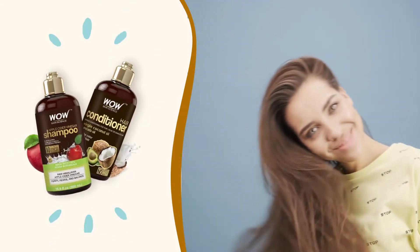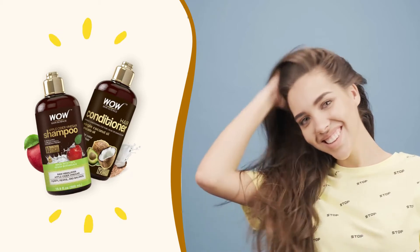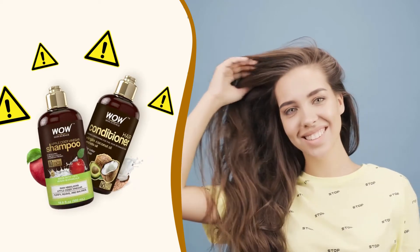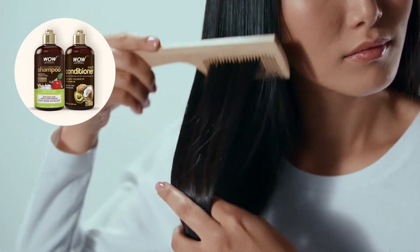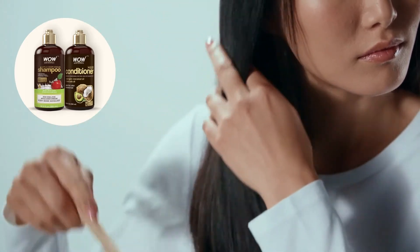Hello guys, my name is Taylor, and today I'll tell you everything you need to know about WOW Hair Care. Before you decide to buy this product, I also have some really important warnings to preserve your health, so pay close attention. Are you that person who wants to repair and restore your hair to its former glory while adding volume, density, and shine? WOW Hair Care is perfect for you.